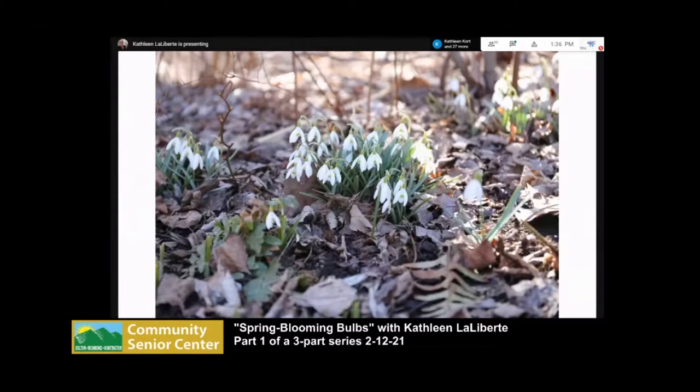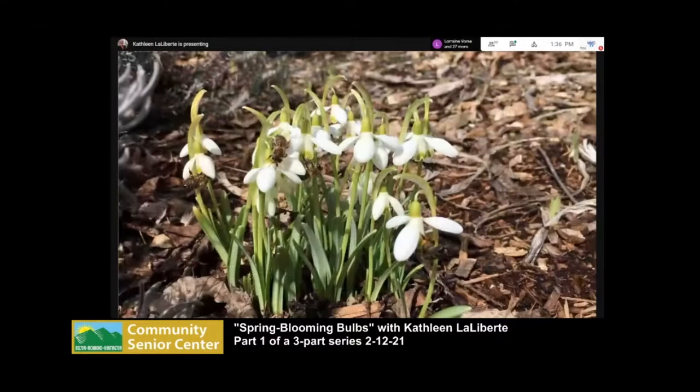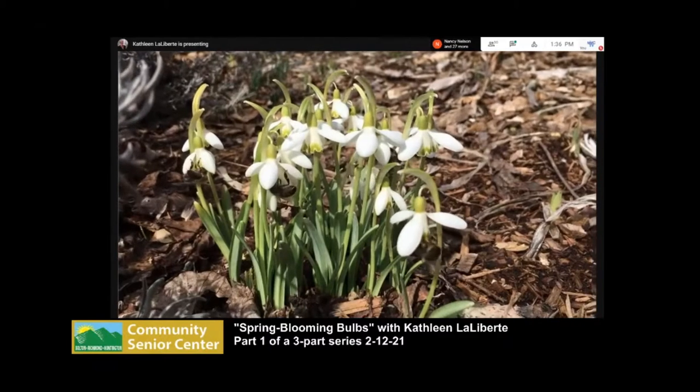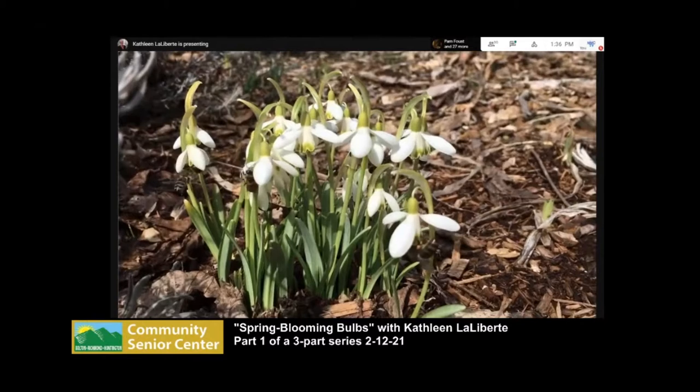Snowdrops like woodland edges and will take more shade than most bulbs — they're just the cheeriest things ever. Last spring, because it was so cold for so long, they were in bloom for three weeks or more. They're also a really good bee plant, and you'll find them completely covered with bees when they're blooming. Each clump, and I have about a hundred clumps, is just packed with bees.